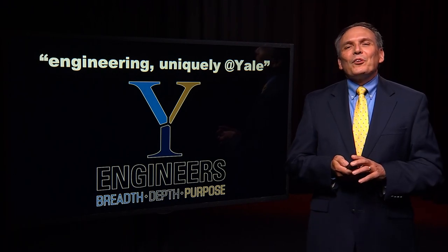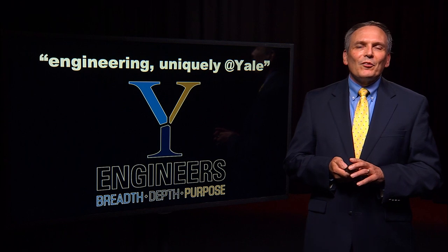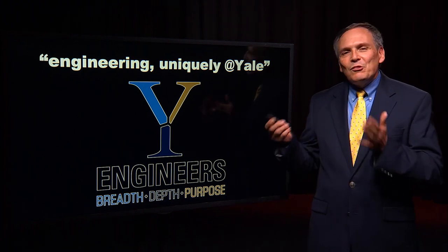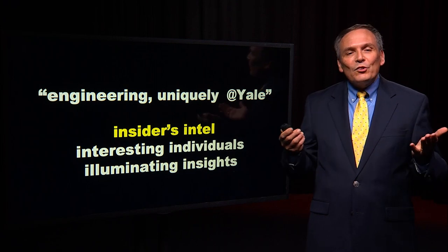Greetings. I'm Vince Wolzinski, the Deputy Dean for the Yale School of Engineering and Applied Science and the Director of the Center for Engineering, Innovation and Design. We want to speak about engineering uniquely at Yale. The story has three chapters.